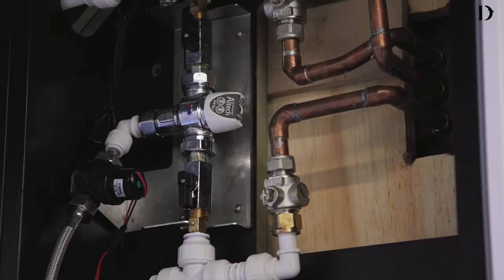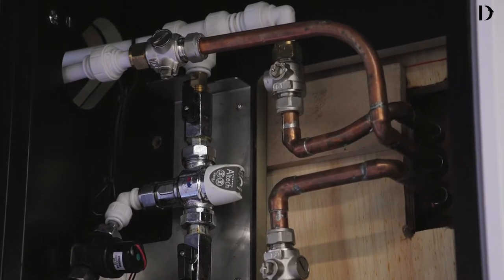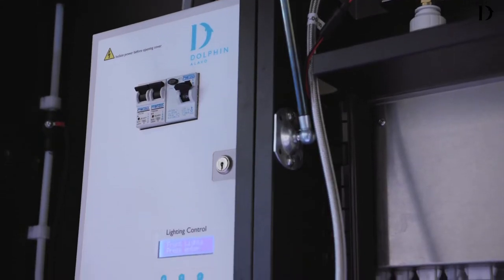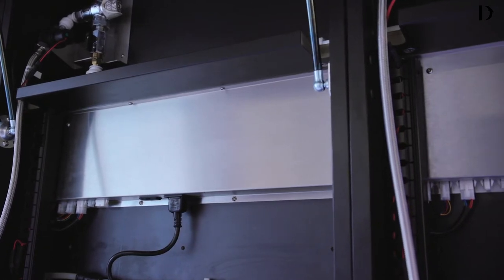Full plumbing system including thermostatic mixing valves — only one hot and cold water supply required. Electrical control panel with RCD breakers, requiring one incoming electrical feed.